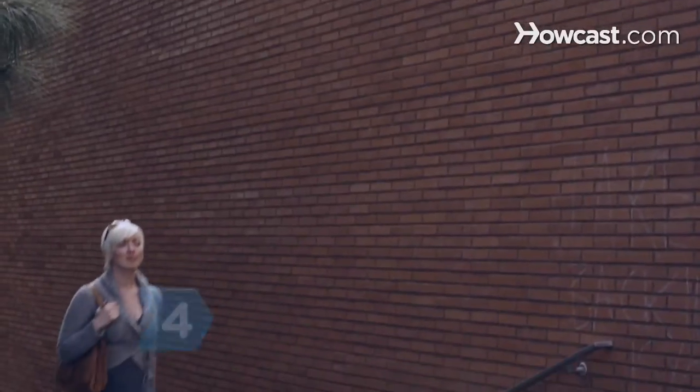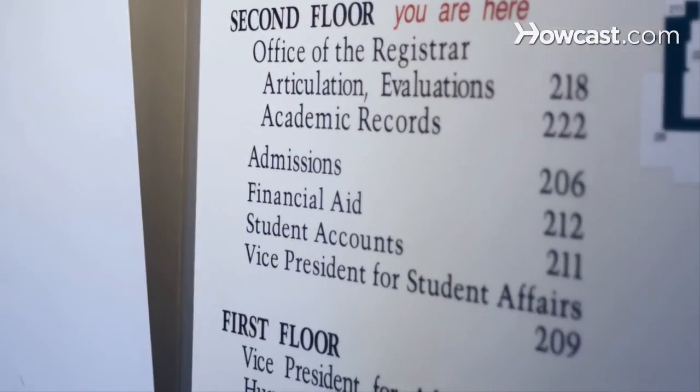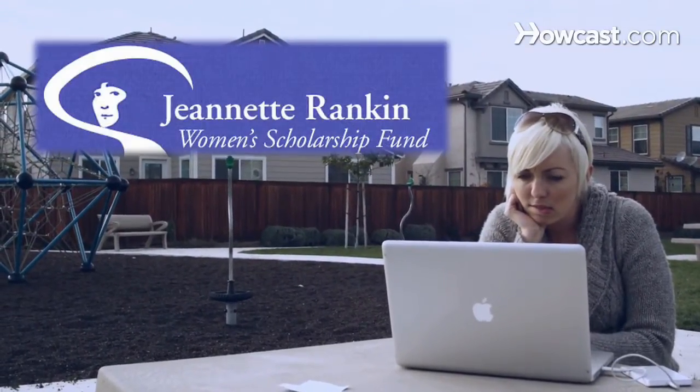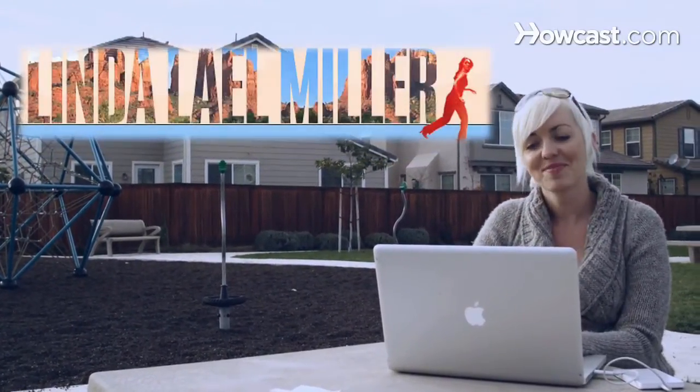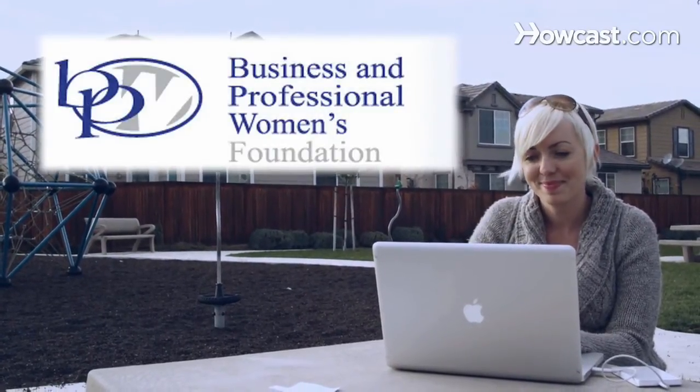Step 4: Turn to private groups like nonprofit organizations and for-profit businesses that offer private grants. Check with the Financial Aid Office at the colleges you're considering for a list of organizations they would recommend. Private grants for women include the Jeanette Rankin Women's Scholarship Fund, the Linda Lael Miller Scholarship, and the Business and Professional Women's Scholarship Program.